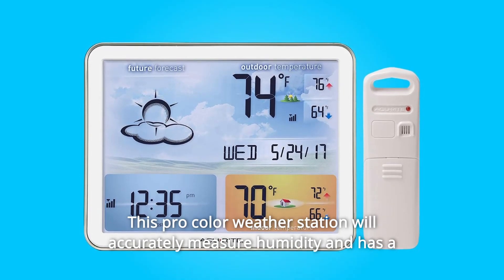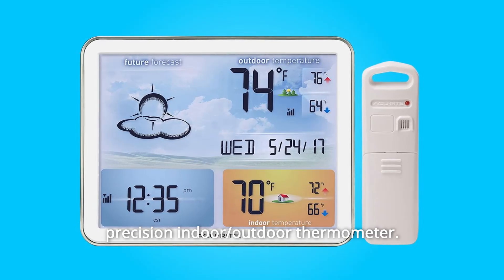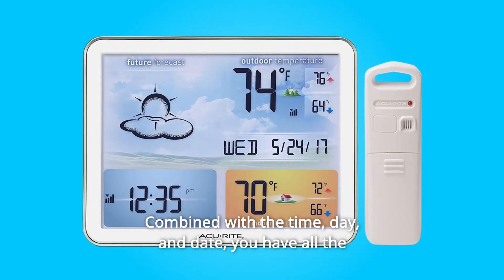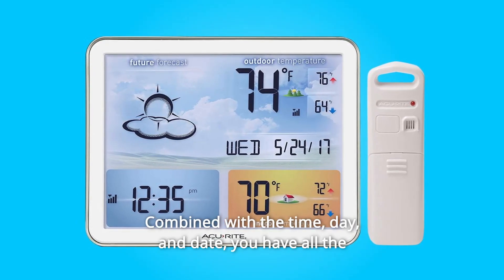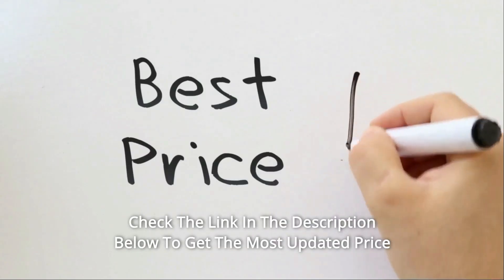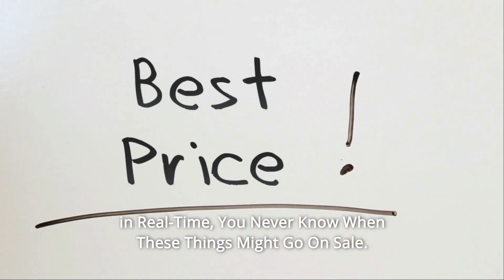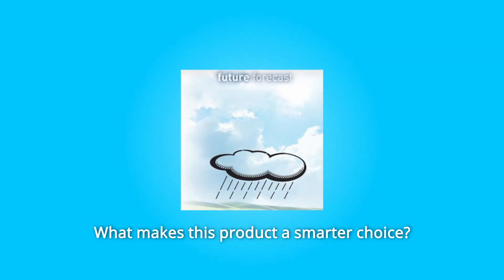It's all shown on an easy-to-read color weather station display. This pro-color weather station will accurately measure humidity and has a precision indoor-outdoor thermometer combined with the time, day, and date. You have all the information you need at a glance. Check the link in the description below to get the most updated price in real time — you never know when these things might go on sale.